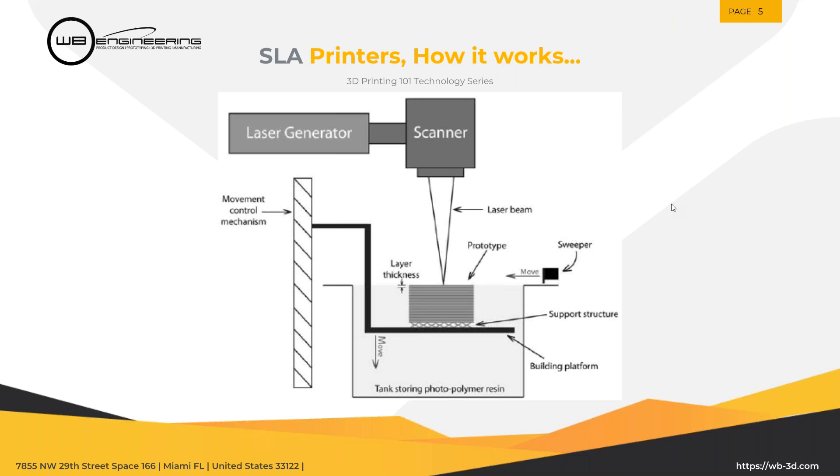SLA printers have a vat of photo-curable material and a build platform inside which moves up and down. Just like all other 3D printers, there's a layer-by-layer fabrication process in which the 3D file is cut into thousands of layers, which turn into basically 2D drawings. Just like a regular 2D printer prints ink on paper, this shoots a laser into a vat of liquid, which solidifies a thin layer of material into a solid. Then it drops the build platform by the Z height increment, and a sweeper ensures there's a nice thin layer of clean resin over the top. It repeats that layer over and over again.